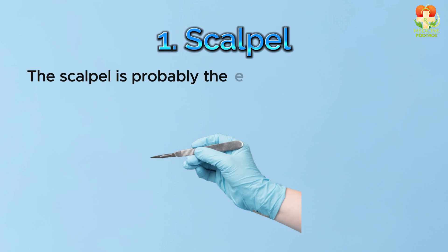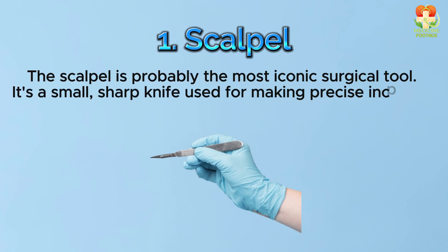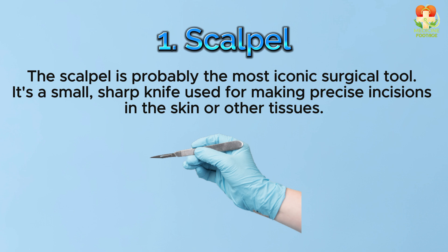Number 1: Scalpel. The scalpel is probably the most iconic surgical tool. It's a small, sharp knife used for making precise incisions in the skin or other tissues.